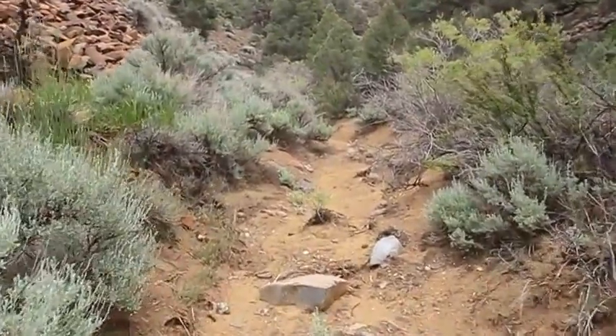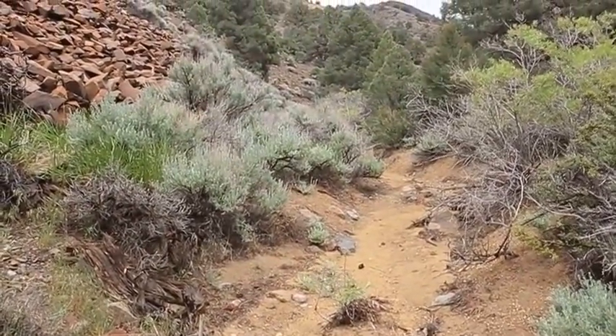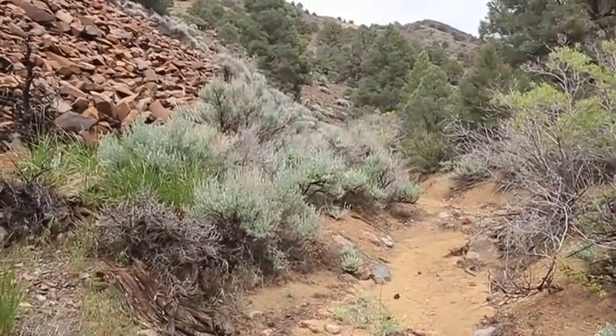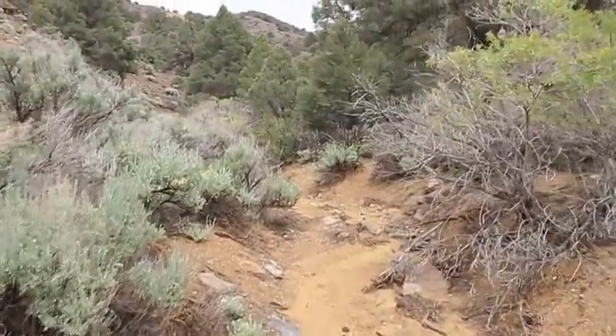I saw some hoof prints back there, so we might have some wild horses laying low back here. This is about the right time of year for them to be foaling, so it'd be nice to see them with the newborns — the little ones. They're pretty cute.